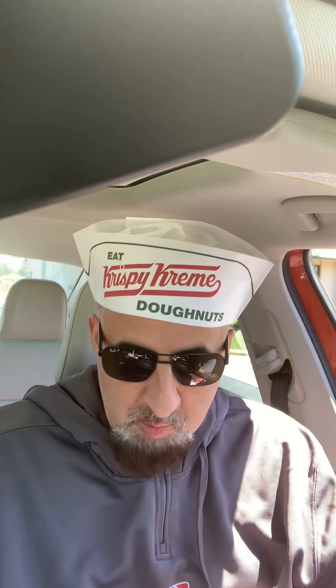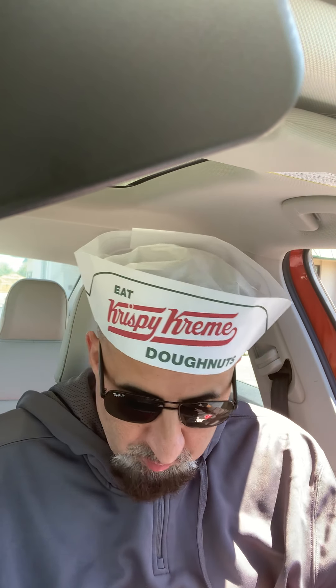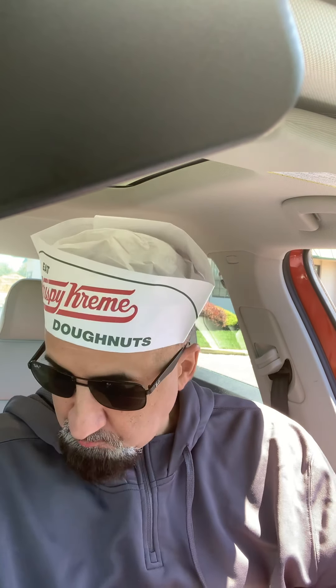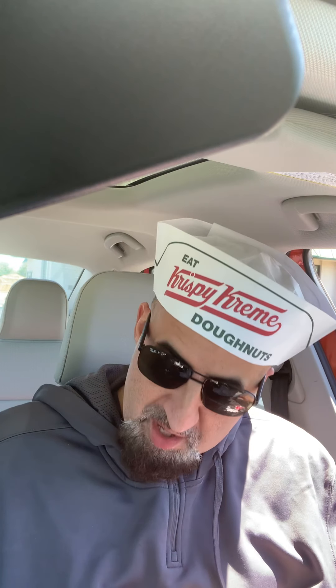I would definitely get this again, and so should you. With it I got a coffee — coffee from Krispy Kreme.